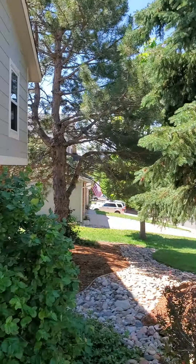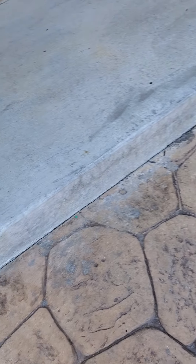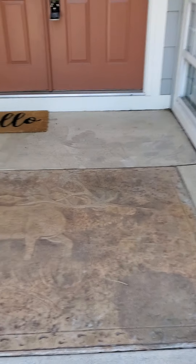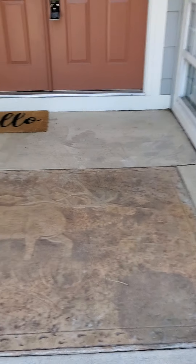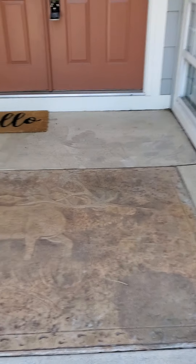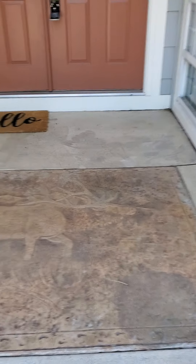I love this detail here — it looks very cool. And they've done a lot of stamped concrete work. It's a beautiful neighborhood and the house looks great. And then there's that feature there.